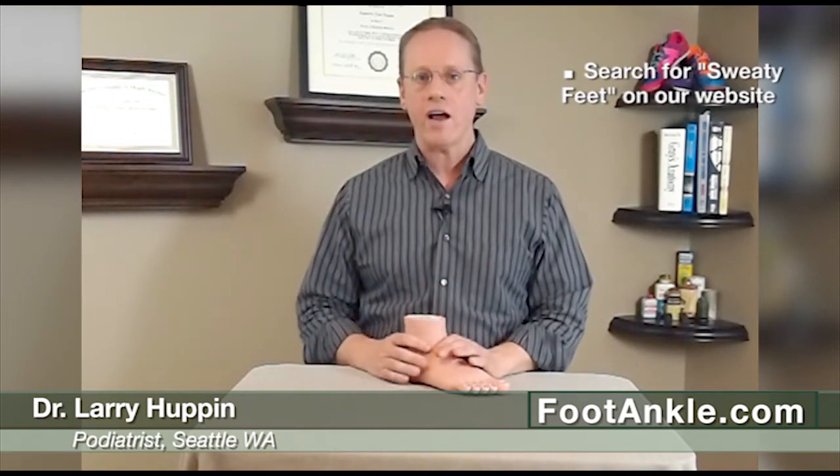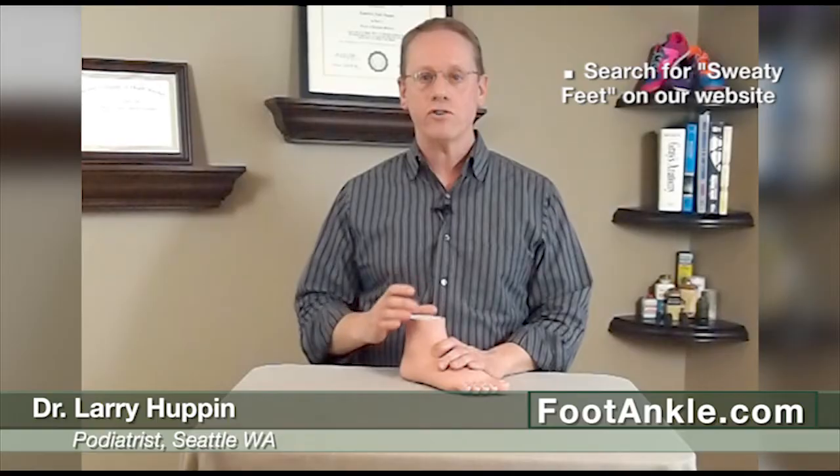Finally, there is a surgery that can be done by a thoracic surgeon called a sympathectomy, where they go in and interrupt the connection between the nerves and the sweat ducts. While it works fairly well for people with sweating of their palms, it hasn't been shown to be nearly as effective for people with sweating of the feet, and there are also some really serious potential side effects. We don't really like that treatment — it's a very last resort. For more detailed information on everything covered here, go to our website and do a search for sweaty feet. We have a whole guide on how you can best treat this problem.